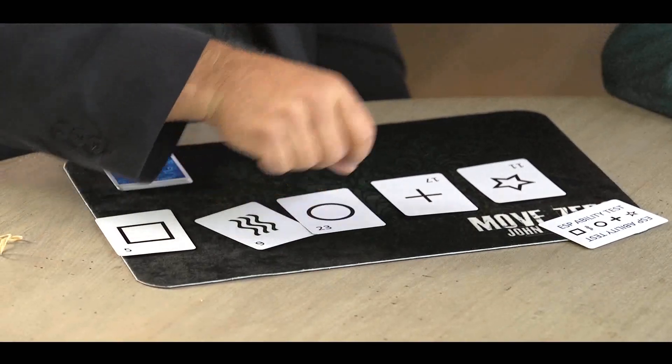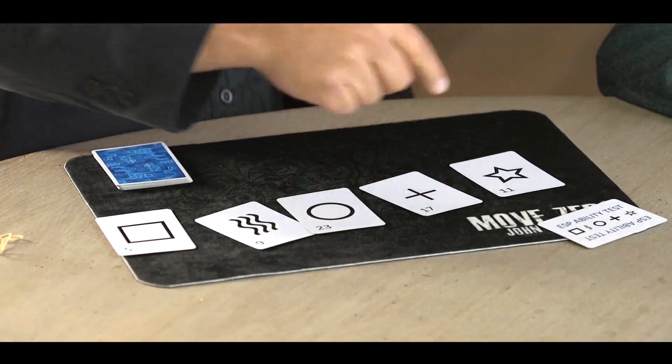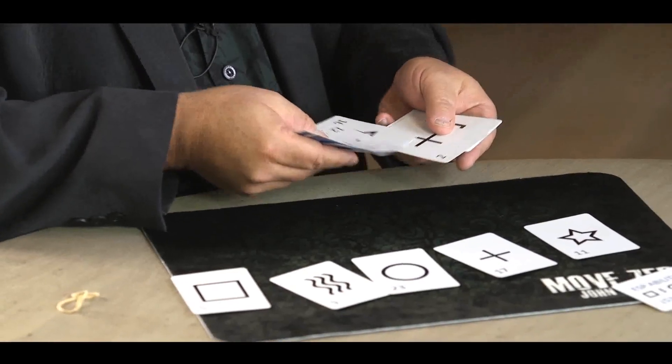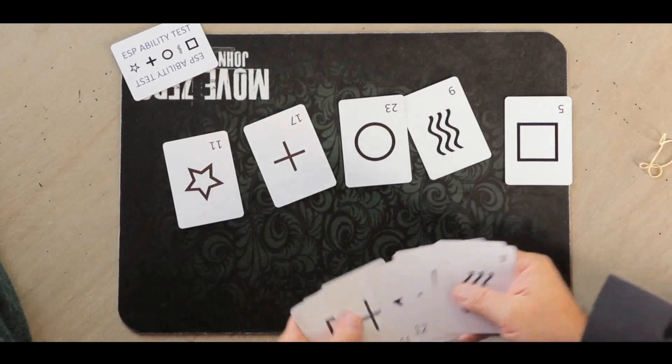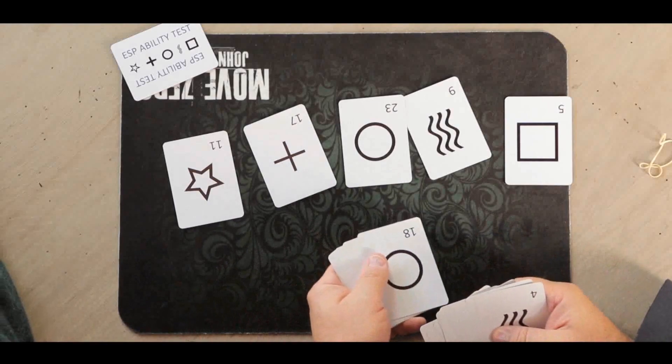Remember I said there was a number test too? These cards are numbers, so you've already taken the number test. You've chosen these five cards with these five numbers. If you had chosen a different card — like a different plus sign or a different circle — you would have got a different number. You chose these five numbers.